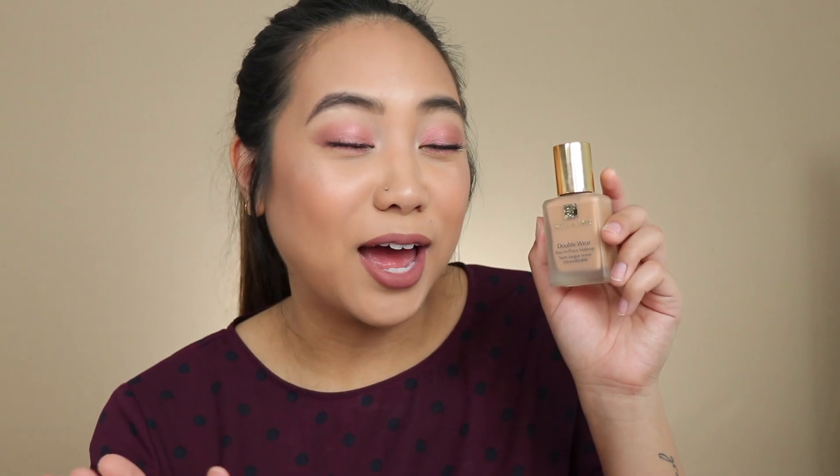I have the Estee Lauder Double Wear — a full-coverage foundation. I gave you some options for sheer everyday makeup, but this is more of a night-out foundation. I have mine in shade 4N1 Shell Beige. It's a staple, though I have to admit it is very heavy — if I wear it too many days in a row my skin starts to feel congested, so be warned. It literally covers everything, gives you such a clear canvas, and your skin looks flawless in photos. Highly recommend.